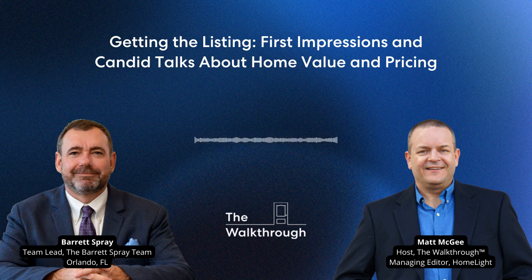Hello there. My name's Matt McGee. I'm the managing editor of Homelight's Agent Resource Center. Welcome to The Walkthrough. This is a weekly podcast — new episodes come out every Monday. This is the show where you'll learn what's working right now from the best real estate agents and industry experts in the country. At Homelight, we believe in real estate agents. We're here to explore how great agents grow their business, stand out from the crowd, and become irreplaceable.